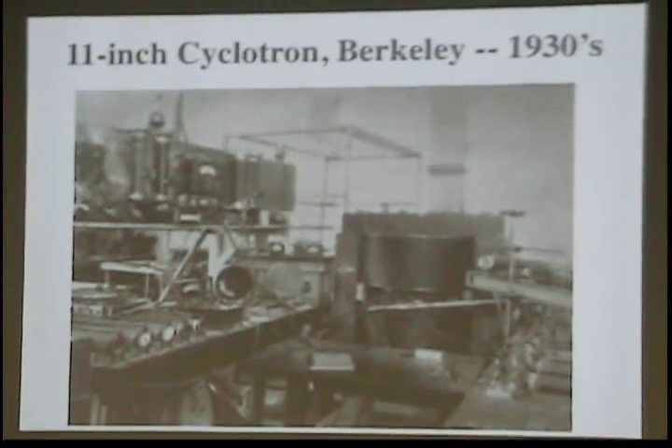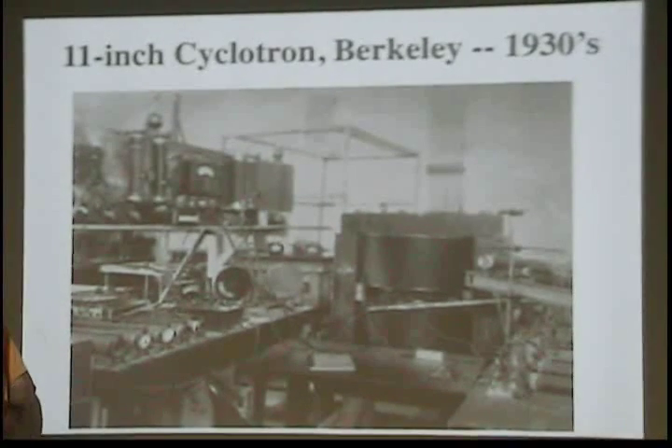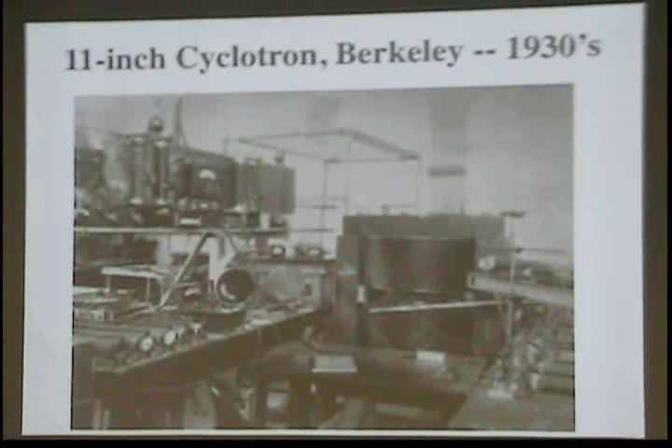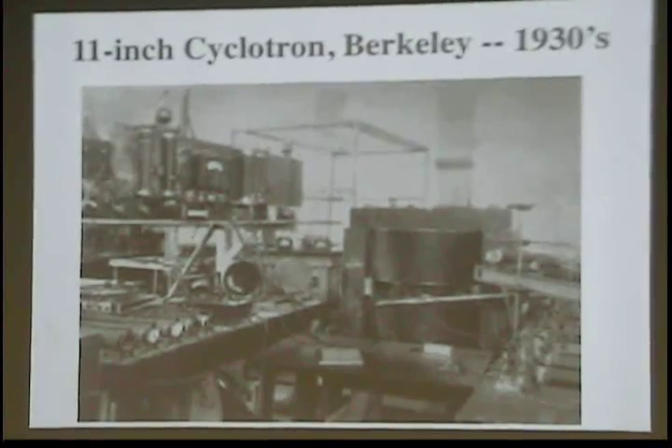The next increment was the 11-inch cyclotron, shown here. The cyclotron itself was 11 inches in diameter. You can see how big a magnet was needed just for something that size. And this is all the related electronics here.